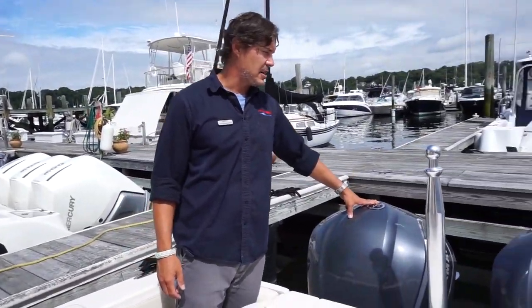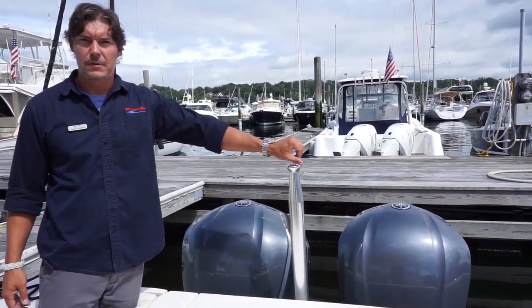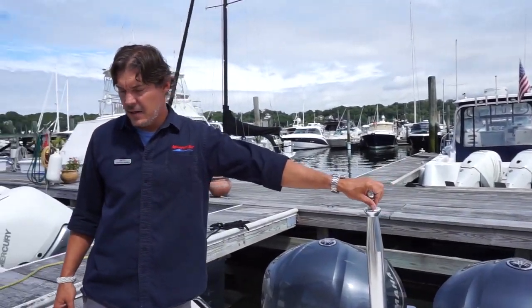Starting here at the transom, you'll see two large Yamaha 300 outboards — great power for this boat. It also has a water sports pole, which is fantastic, and a live well here. So this boat is equipped for both sports activities and fishing.